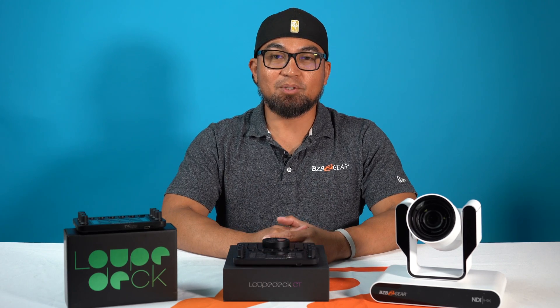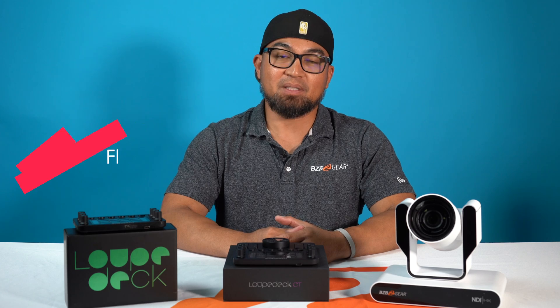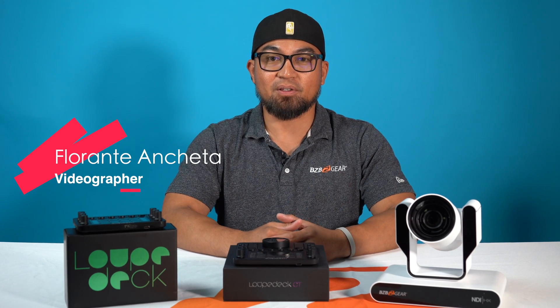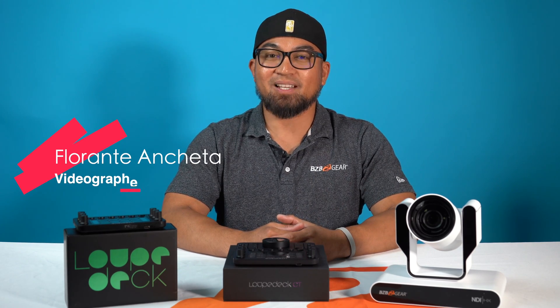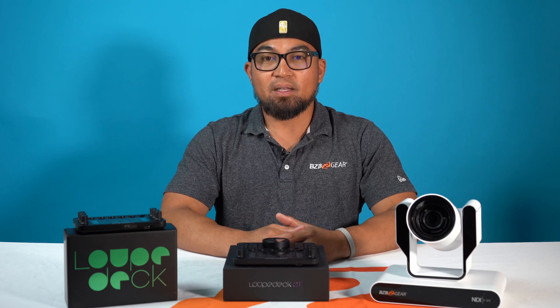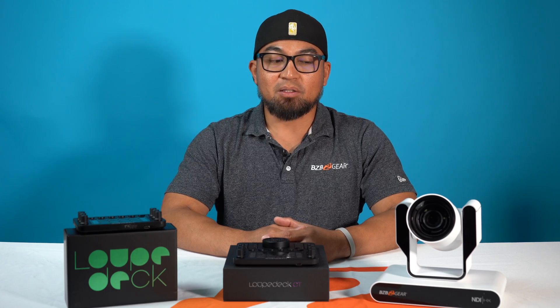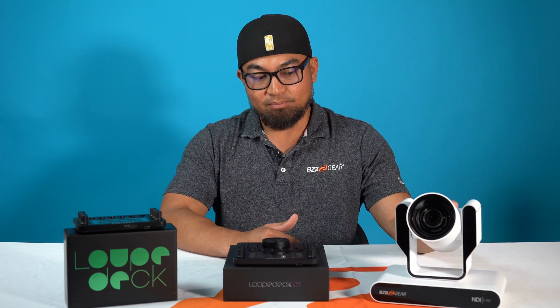Hey BZB family. Welcome to a new episode from our channel BZB TV. My name is Florance, the videographer coming at you from our Sacramento office, and today I've been tasked with a project to show you all a wonderful new product that is able to control our PTZ cameras.